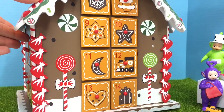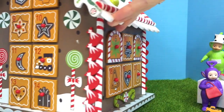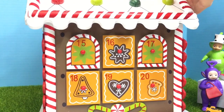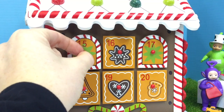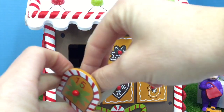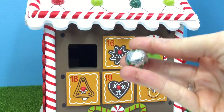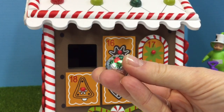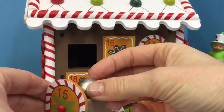15 must be on the other side of the house. Let's give it a turn. There's 15 through 20. And 15 has a green star on it — or maybe it's a flower, I'm not sure. And another chocolate ball. This one is silver with red berries and green leaves. I think it's holly.